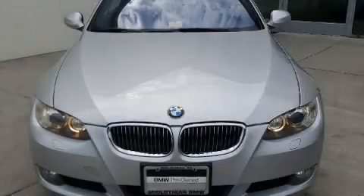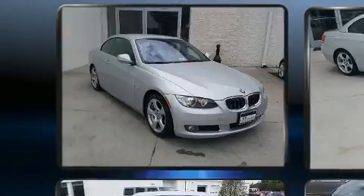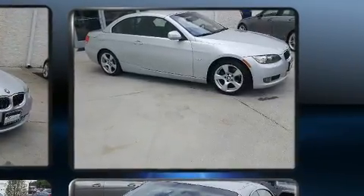Introducing the 2010 BMW 328i. This two-door, four-passenger convertible provides exceptional value. BMW made sure to keep road handling and sportiness at the top of its priority list.